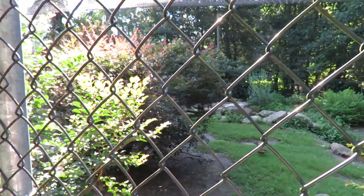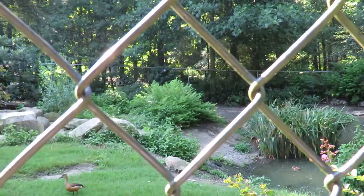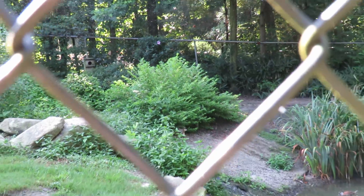Look at this amazing aviary. You've got all this beautiful vegetation. Now I am filming through the fence — I have a photo pass and you can open up little squares to film. But I do have to be careful with the lighting.